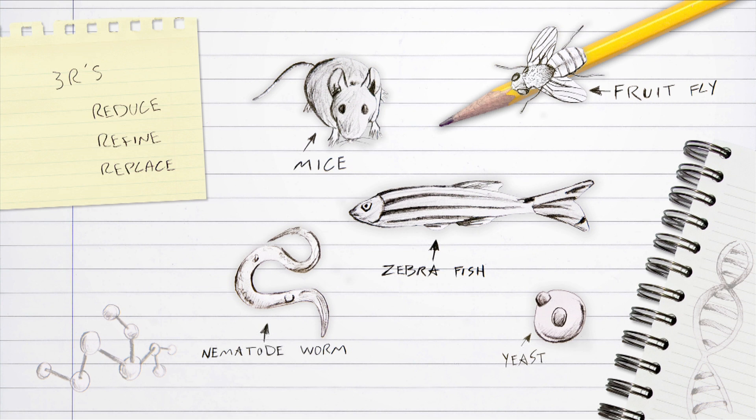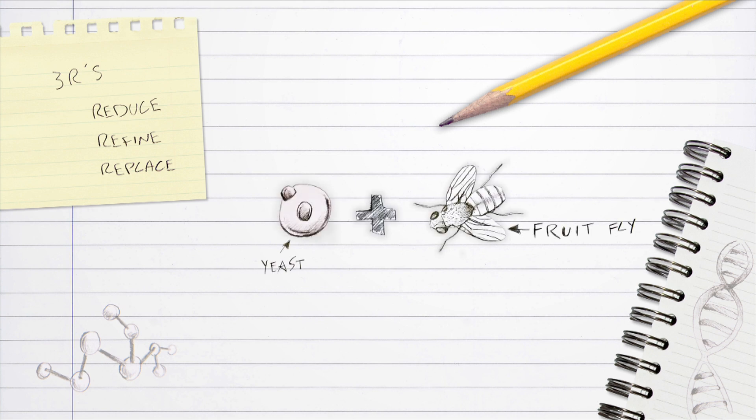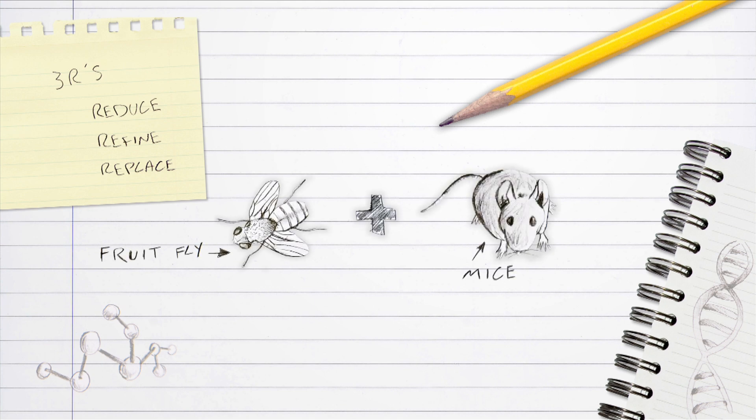So yeast and fruit flies are two important model organisms, alongside nematode worms, zebrafish, mice, and various plant species. Research teams will often carry out a series of related experiments using several model organisms to benefit from the different advantages that each can bring to the project.